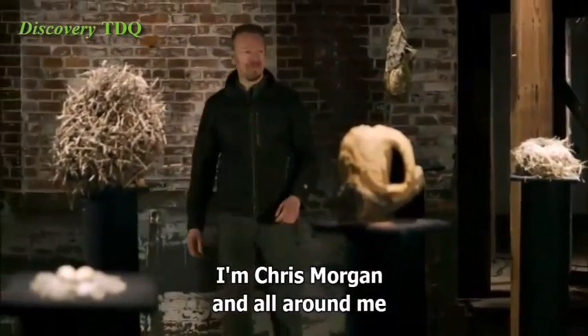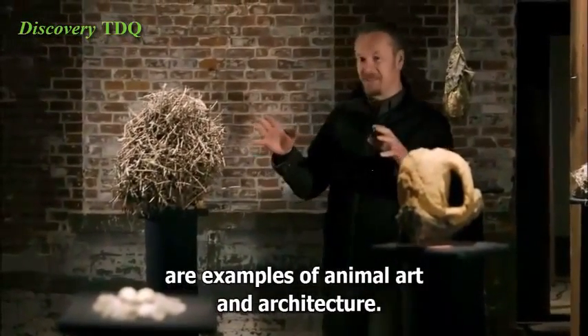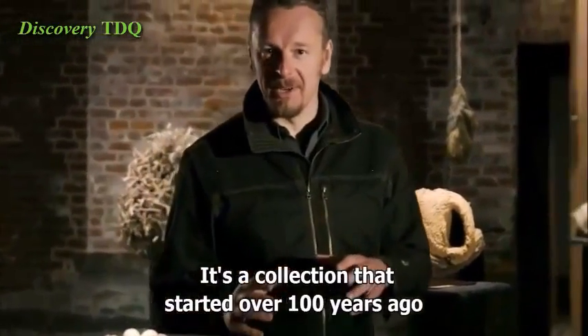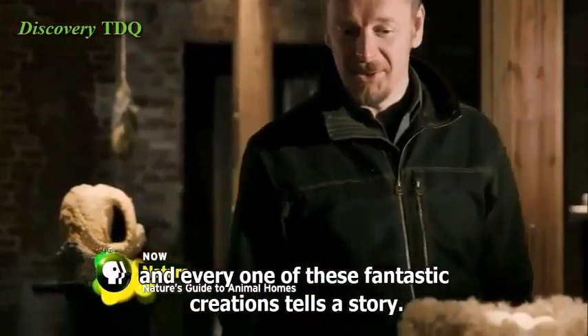I'm Chris Morgan and all around me are examples of animal art and architecture. These bird nests are from Yale's Peabody Museum of Natural History — a collection that started over a hundred years ago. And every one of these fantastic creations tells a story.